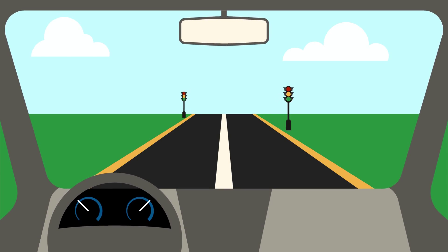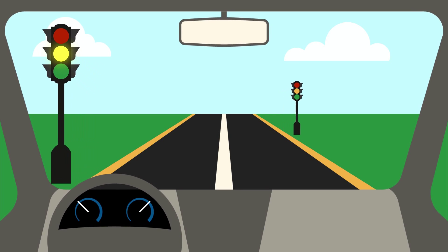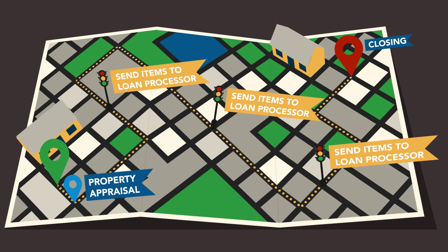When your loan is approved, there may be additional conditions that must be met prior to closing. To ensure that you arrive at your closing date destination on time, you must send these items to your loan processor immediately.